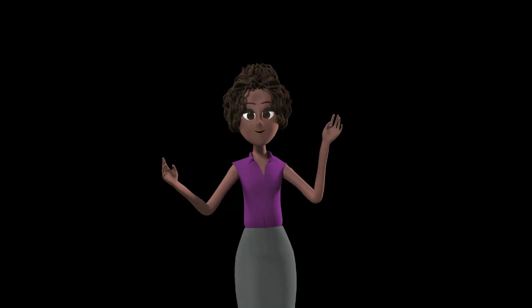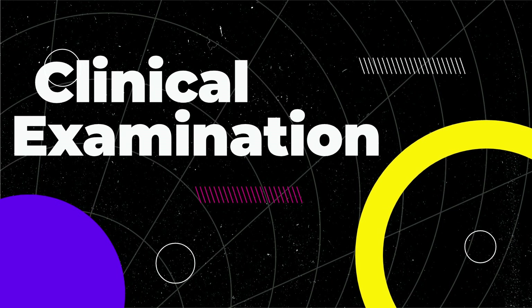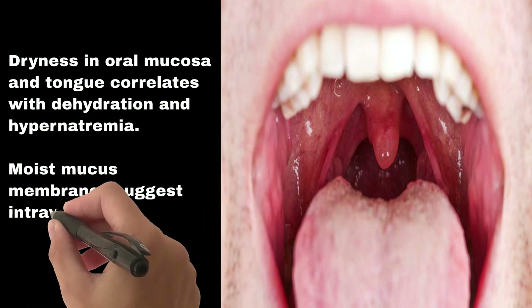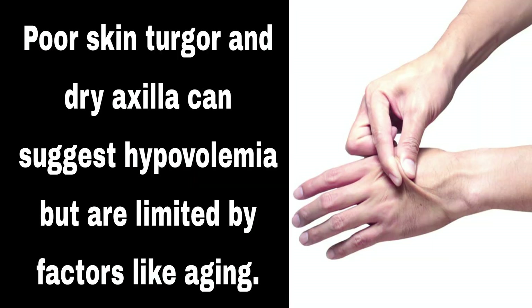Traditional volume assessment relies on history and physical examination, which are readily available, cost-effective, and non-invasive. These include mucous membrane examination — dryness in oral mucosa and tongue correlates with dehydration and hypernatremia, while moist mucous membranes suggest intravascular volume overload. Capillary refill time: normal is two seconds for children and adult men, three seconds for adult women, and four seconds for elderly. Skin turgor and dry axilla can suggest hypovolemia but are limited by factors like aging.